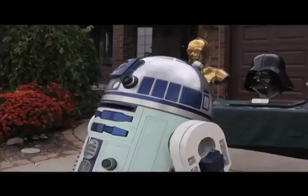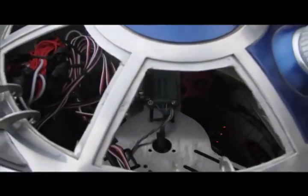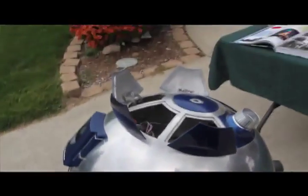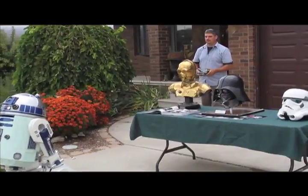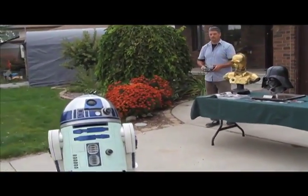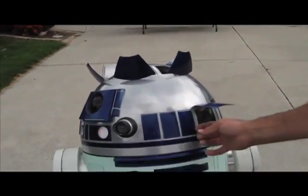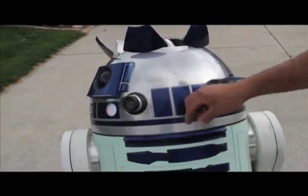He plans on tweaking his current model by adding the periscope and having the dome panels open and close, but he won't stop there. He would like to start working on a second R2 unit — the Empire Strikes Back version. This version will be built using poly fiberglass, making it much lighter and easier to pick up for transportation.